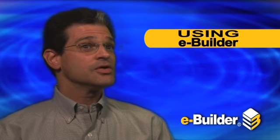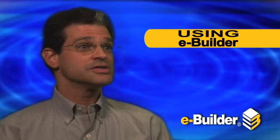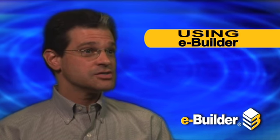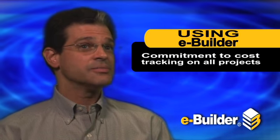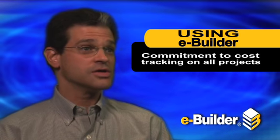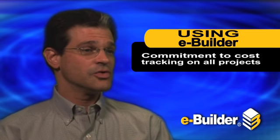We've been using eBuilder now for a few years, but we started off very slow, really using it primarily as a document repository. And then just this year we're now committed to using eBuilder for tracking all our costs on all our projects. So we've made that commitment this fiscal year going forward.